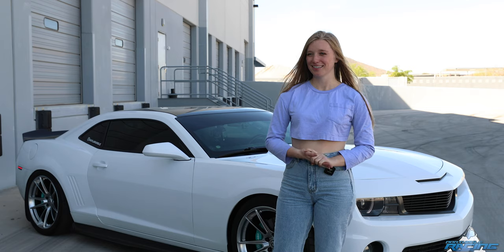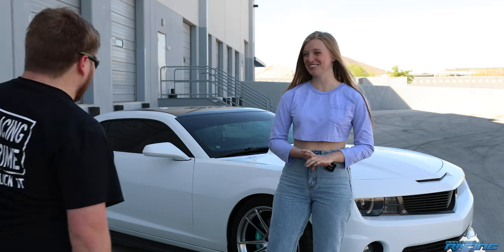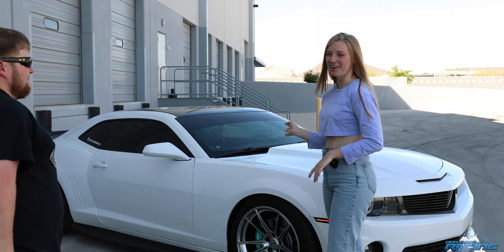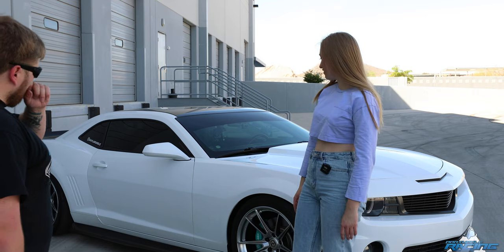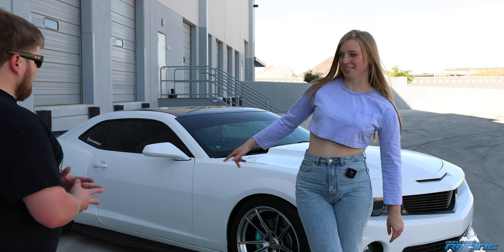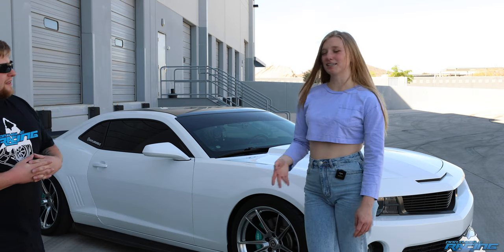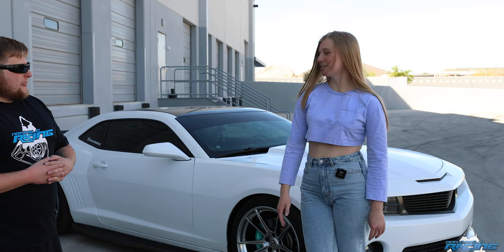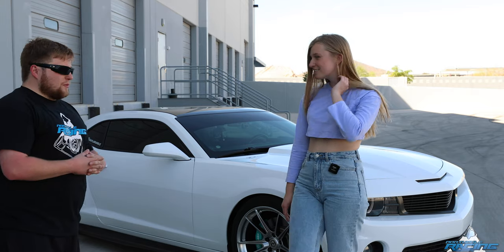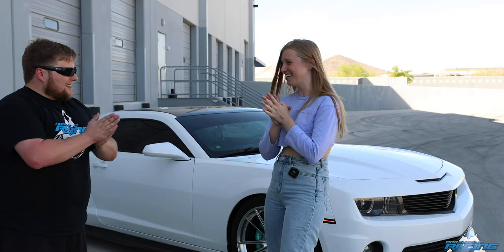Tell us about the car. The car is so different from last time — it's no longer sand, obviously. It got a fresh paint job and the base color is Summit White, which is the same as the factory color, but with a new spray it's not faded and it has three layers of House of Color ice pearl flake.